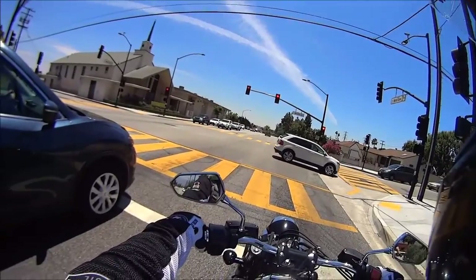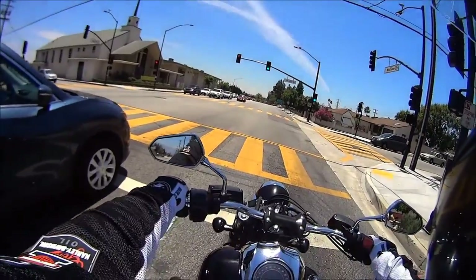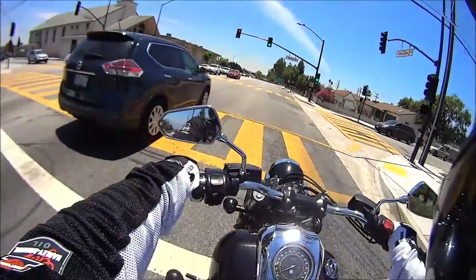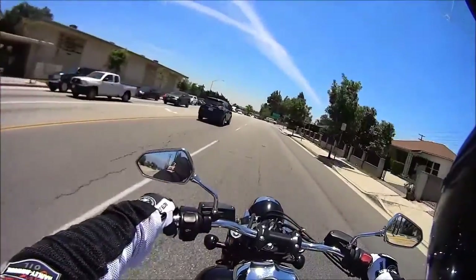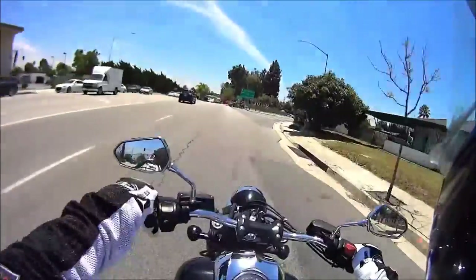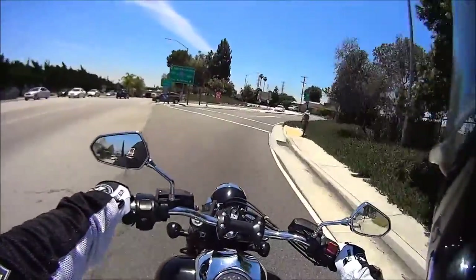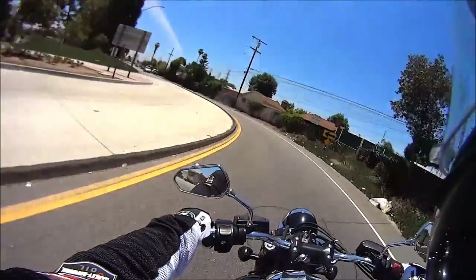So today I'm riding my cousin's 2008 Yamaha Raider. It's a 1854cc V-Twin Cruiser. The first thing I noticed when I got on this bike was the seating position, because I have a sports standard which is very similar to a dirt bike — very upright seating — and this one's a bit more like a chair. It's more casual.